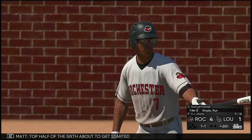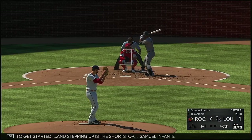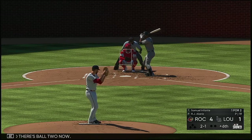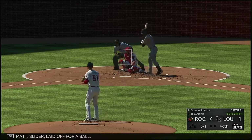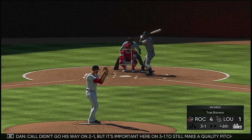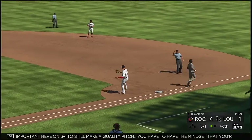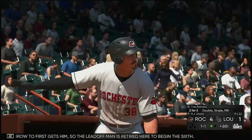Top half of the sixth about to get started and stepping up is the shortstop Samuel Infante. There's ball two now. Slider laid off for a ball. Call didn't go his way on 2-1, but it's important here on 3-1 to still make a quality pitch — you have to have the mindset that you're still the one in the driver's seat. Throw to first gets him, so the leadoff man's retired here to begin the sixth.